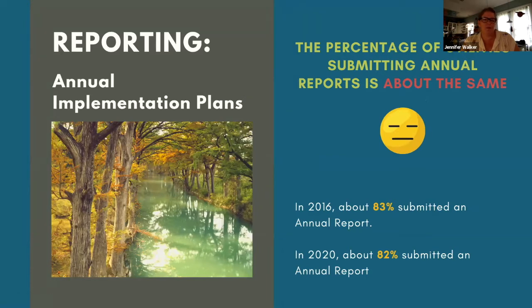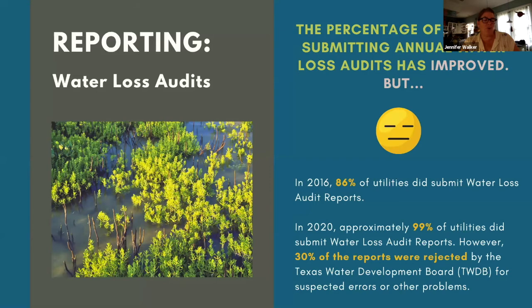Utilities with 3,300 connections or more are required to submit annual water conservation implementation reports. About 20% of the 356 utilities we evaluated did not submit their required annual reports. The purpose of the annual report is to evaluate progress in implementing programs to achieve conservation targets and goals. Notably, 47% of all Texas utilities have submitted their implementation report every year since we began tracking this data in 2016. Utilities that submit this report received five points on the scorecard.